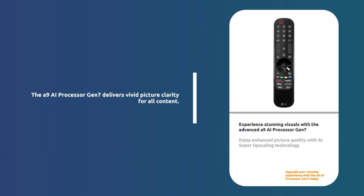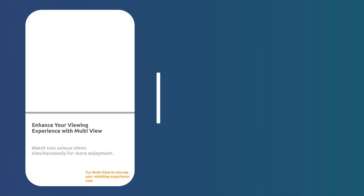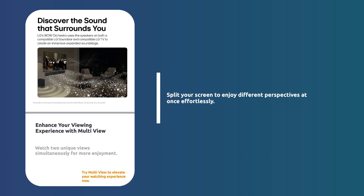The α9 Gen 7 processor ensures smooth, vivid picture quality with AI super upscaling for all your favorite content. Split your screen with multi-view to watch two unique views simultaneously, enhancing your viewing experience.